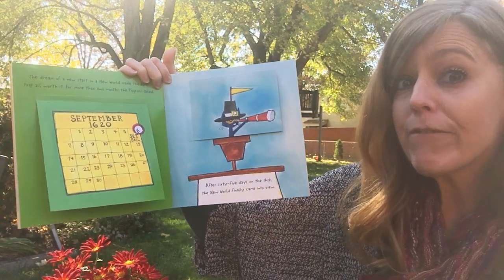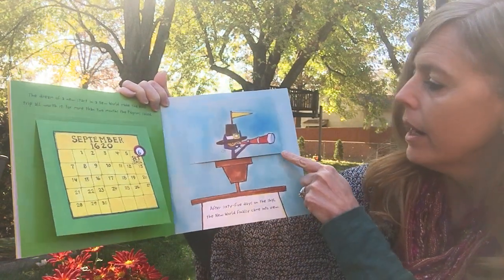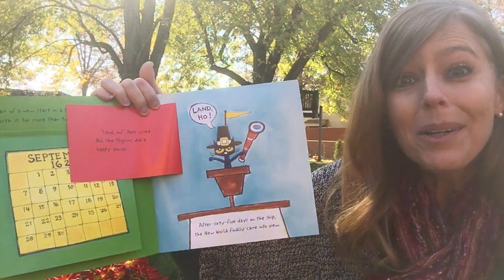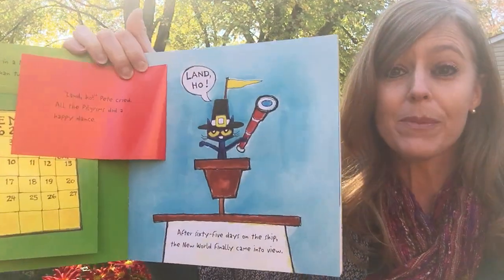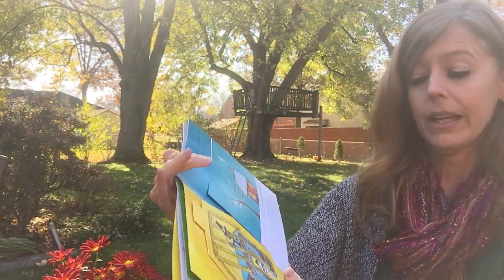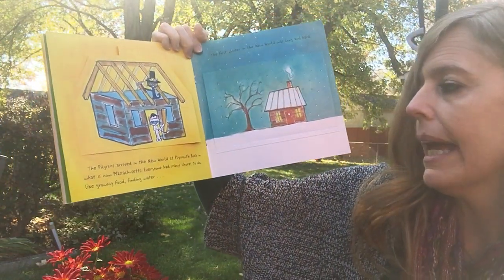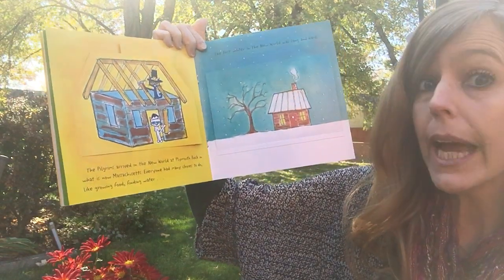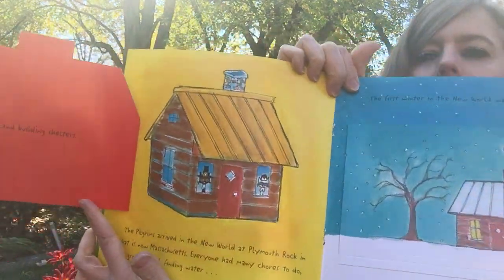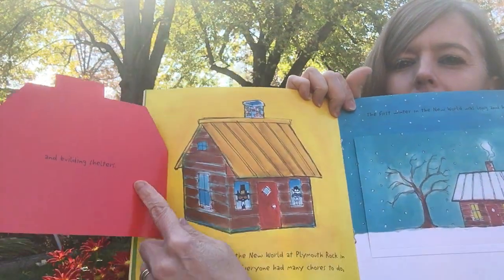After 65 days on the ship, the new world finally came into view. "Land ho!" Pete cried, and all the pilgrims did a happy dance. The pilgrims arrived in the new world at Plymouth Rock in what is now Massachusetts. Everyone had many chores to do, like growing food, finding water, and building shelters. Look, it shows how they started building the house and then what it looked like when they were done.